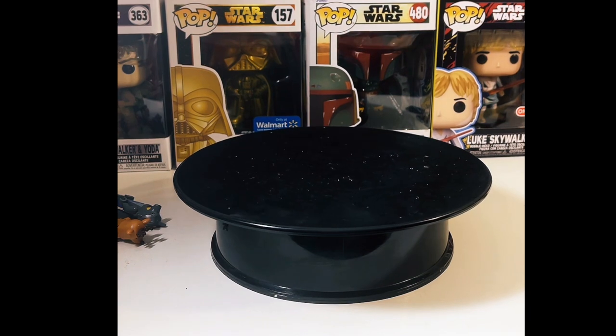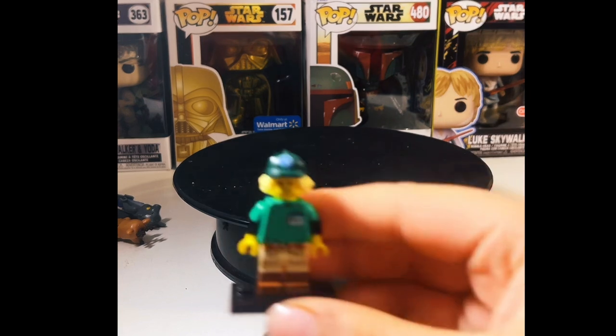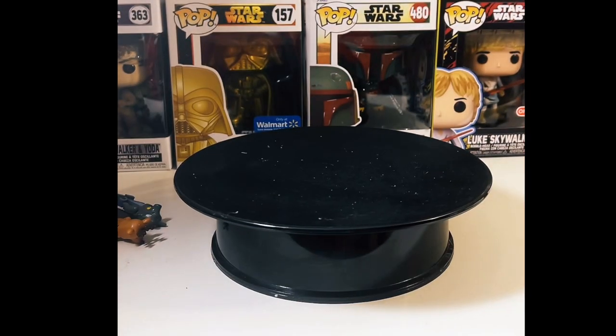Moving on, one more from Series 24 — the zookeeper. I really like him. He comes with a koala piece and I give him a 10 out of 10.